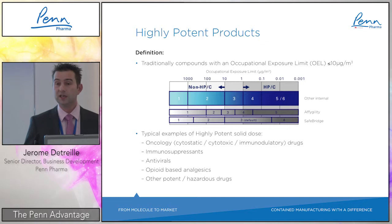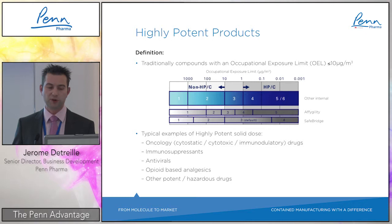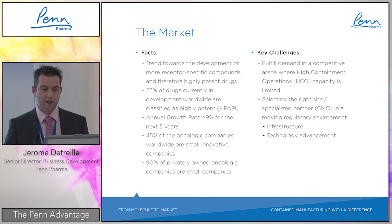Some typical examples of highly potent solid dose products are oncology products, cytostatic and cytotoxic drugs, immunomodulatory products, immunosuppressants, antivirals, opioid-based analgesics, and a few other potent products — most of the time hazardous or irritant products.